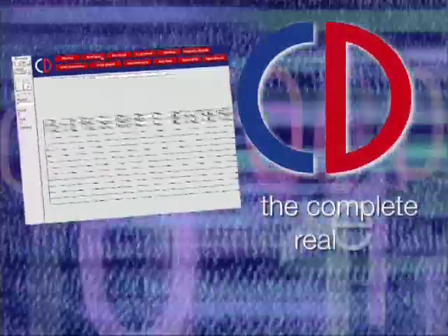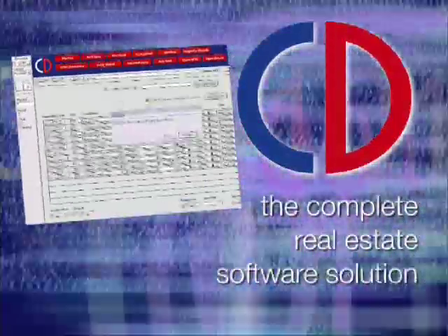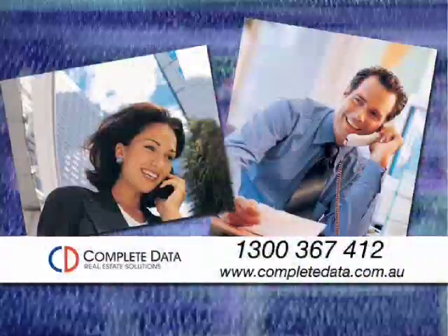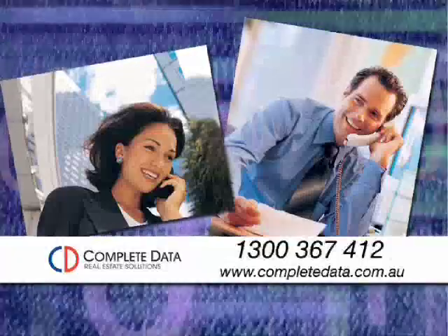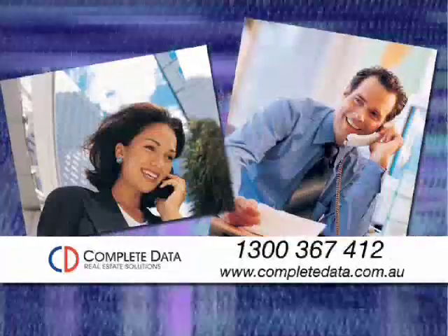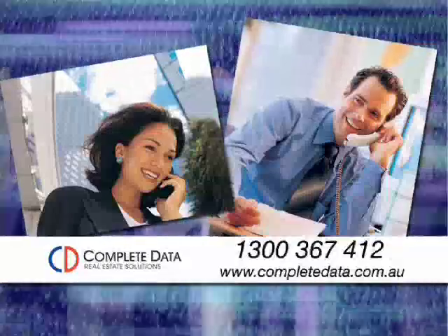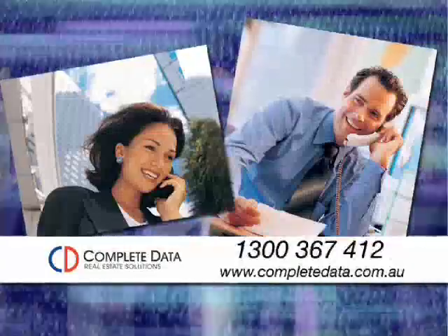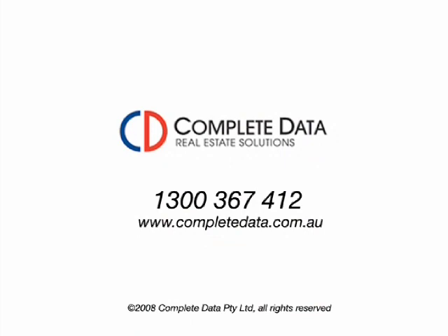As you can see, Complete Data is not just a database — it's a complete real estate software solution. Invest in your future today. Call Complete Data and speak to one of our business development consultants on 1300 367 412, or purchase online at www.completedata.com.au.